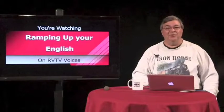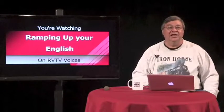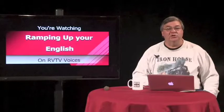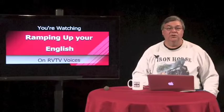Welcome back to Ramping Up Your English, a support program for intermediate-level English language learners. This concludes Episode 3, Segment 1. We'll be back with Segment 2 right after this.